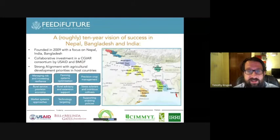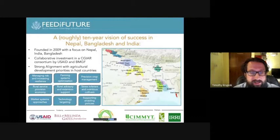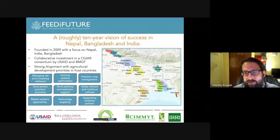CISA is also unique in that it's currently a CGIAR consortium of CIMMYT, IFPRI, and IRRI, although we have a wide variety of other partners involved. USAID Washington supports us in Nepal and in Bangladesh, and the Bill and Melinda Gates Foundation supports us to work in India. We run it as an integrated eco-regional project.